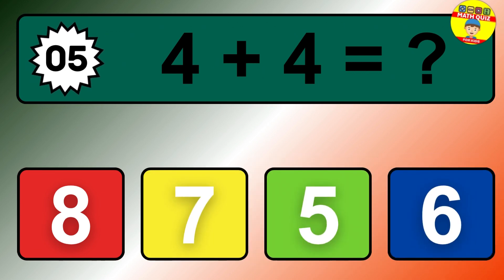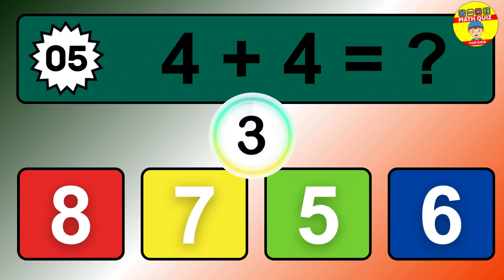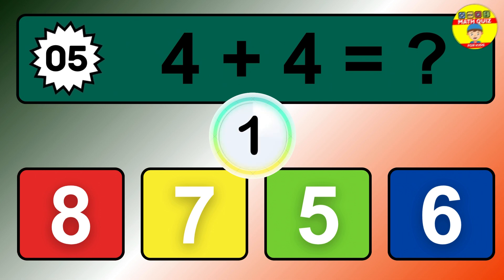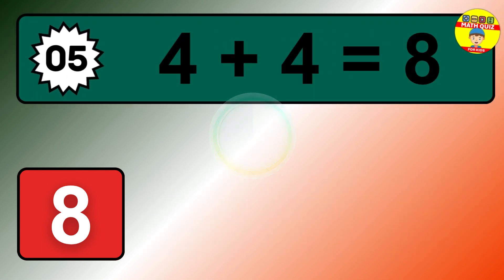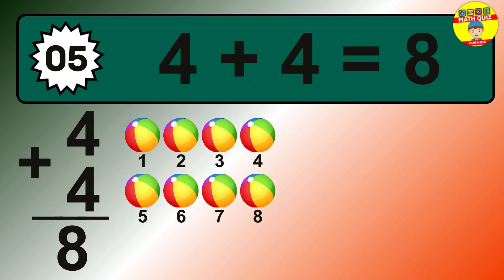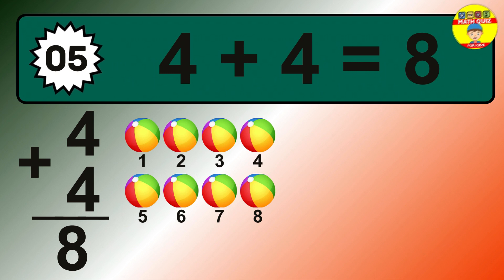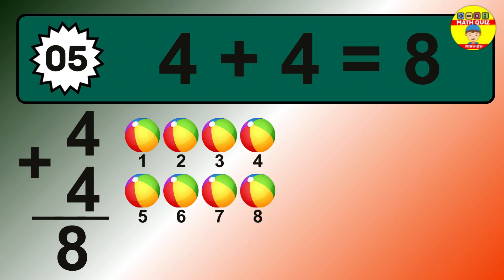Question 5. 4 plus 4 equals what? The answer is 4 plus 4 is 8. Let's count it: 1, 2, 3, 4, 5, 6, 7, 8.